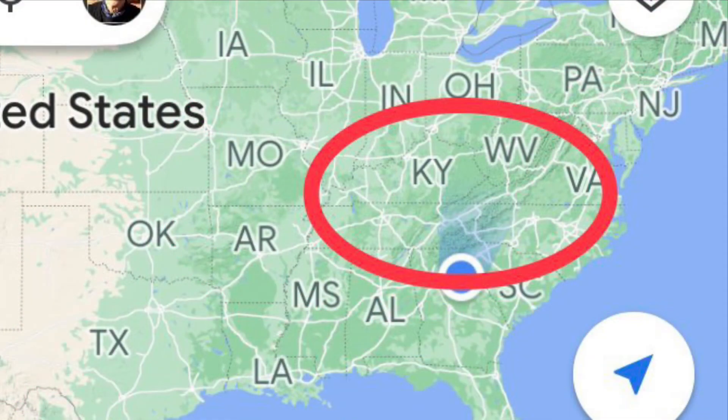Now, you won't find the Fort Payne Chert Formation laying on the top of the ground in all these places because it was covered over by later formations. But you do find it in road cuts and in places where erosion has exposed it.